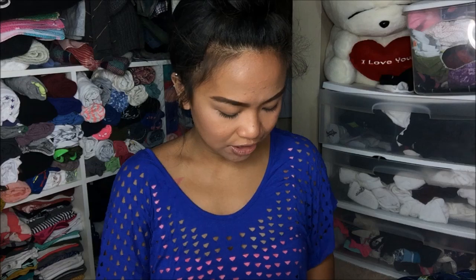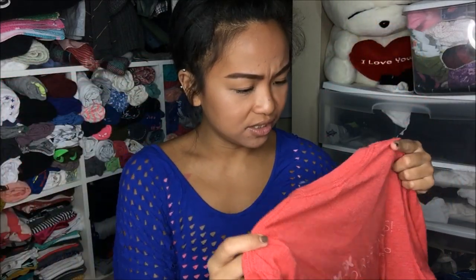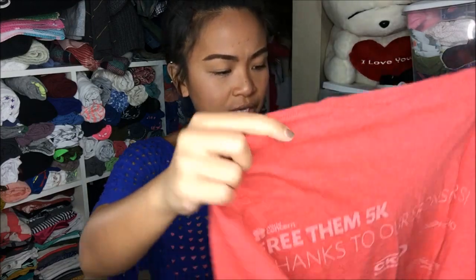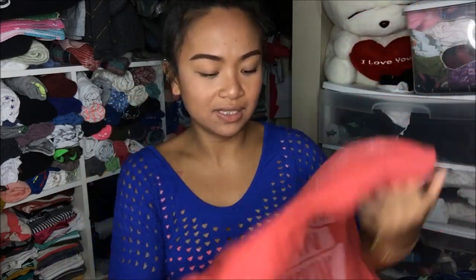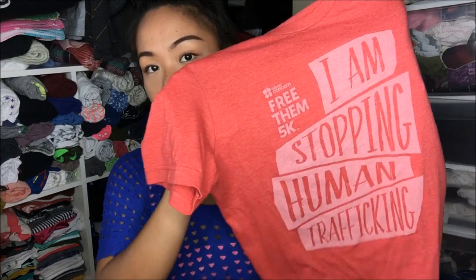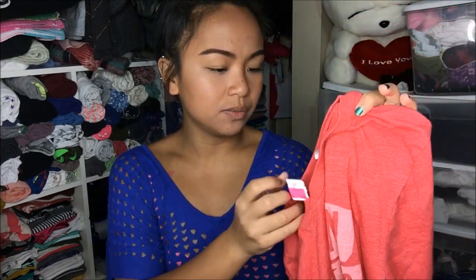The next thing I have is actually a shirt I can wear to the gym. This is just a shirt from Canvas. The front of it says 'I am stopping human trafficking.' Obviously this is a marathon shirt, but I just absolutely love the message behind it. This was originally $2.99 but I got it on sale for $0.25.